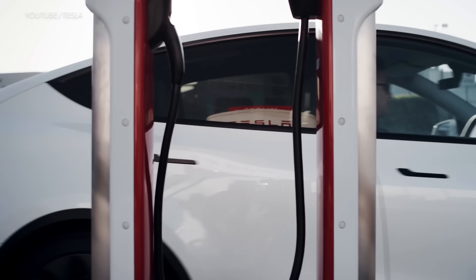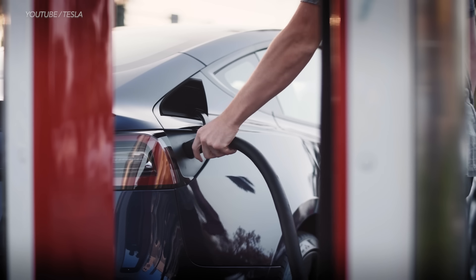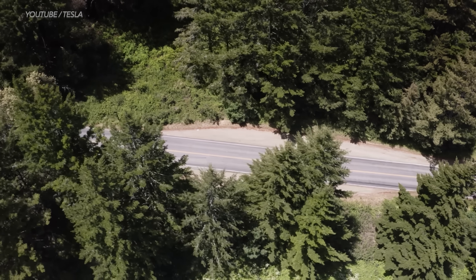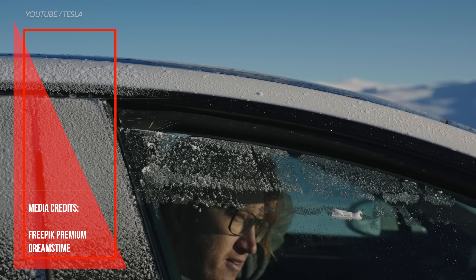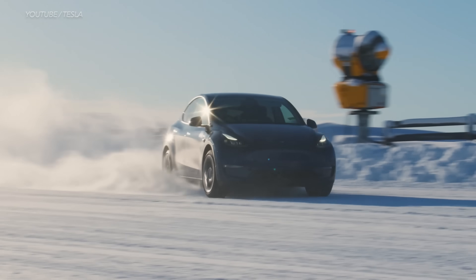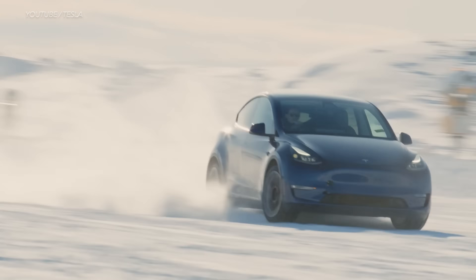So as you can see, especially for electric vehicles, understanding how heating and cooling systems can drain your EV battery and reduce driving range is important — it's imperative for EV makers to develop even better heating and cooling systems. But now you tell me — what do you think about the Tesla heat pump? Please share your comments below, and if you liked this video, please like, share, and subscribe. Thanks for your support.